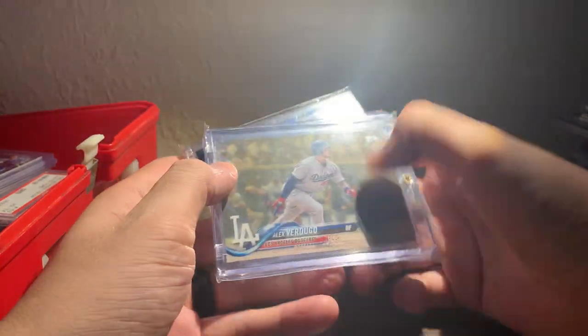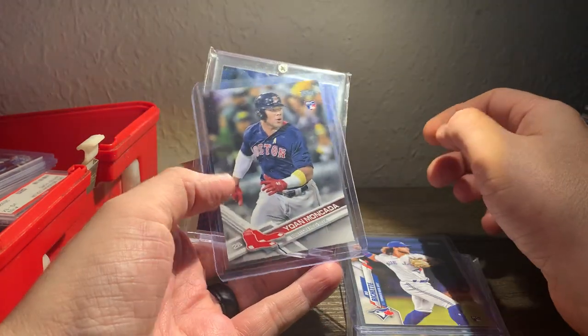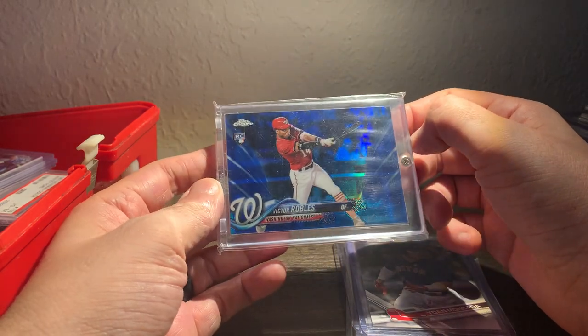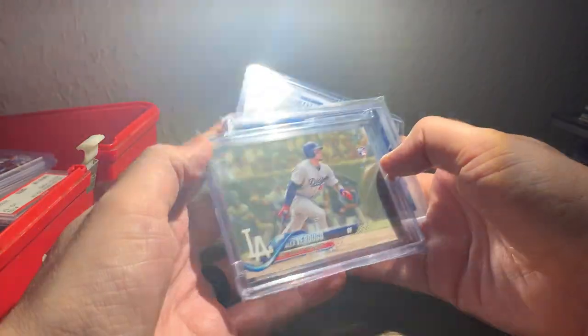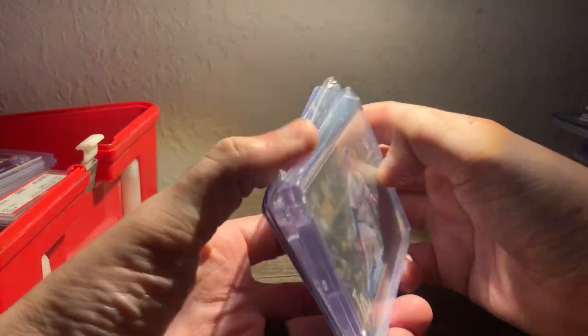I got this lot for $40 — amazing price. Had a Verdugo Gold, Bichette base rookie, Moncada Series 1 2017 Topps rookie, and this Victor Robles Chrome Blue Refractor out of 150. He's not having a great season right now, but he's a great defensive player. And I do think Verdugo's stuff is on the rise a little bit — he has started to pick up in the past couple of weeks.